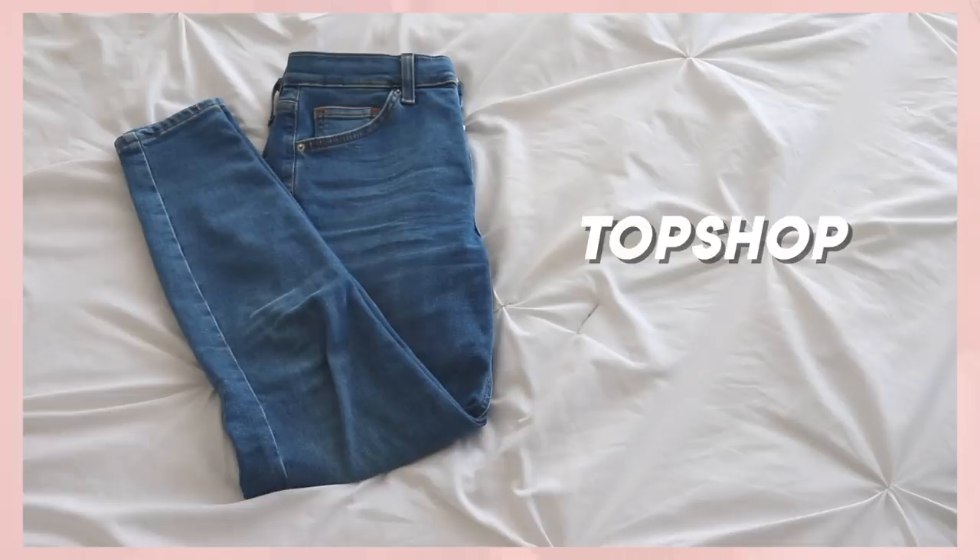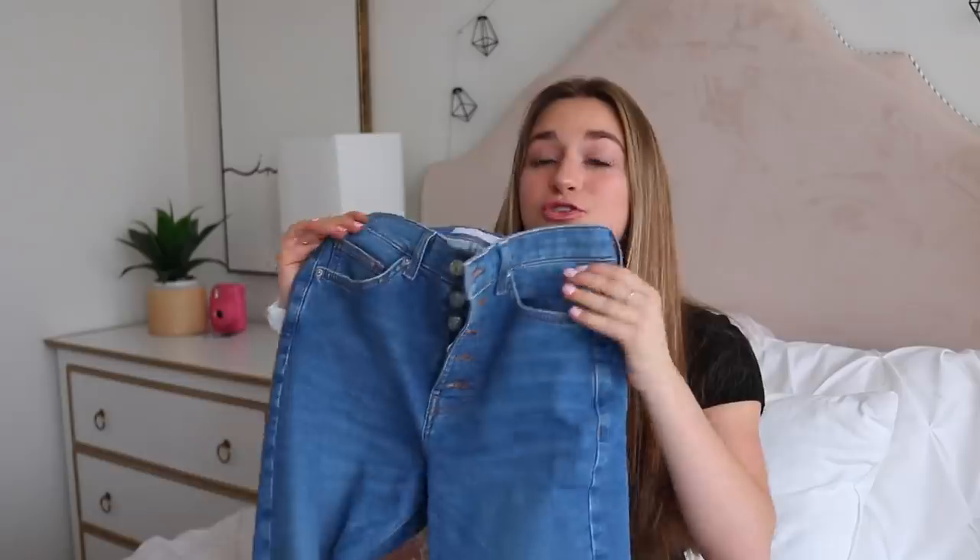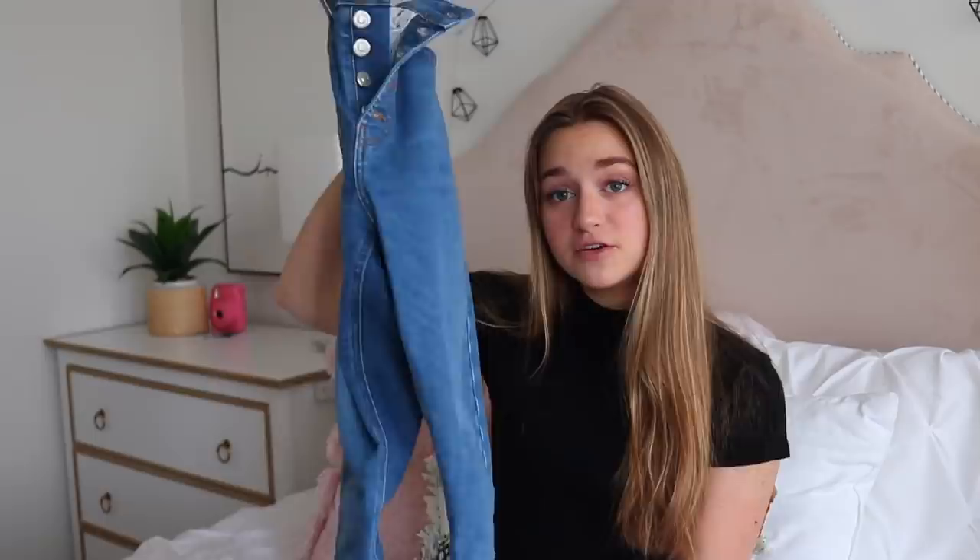Next I have my current favorite pair of jeans, from Topshop again — Topshop, please sponsor me. These are super high-waisted, which gives the illusion of longer legs if you have short legs. They have five buttons going up and I've gotten so many compliments on these jeans because it makes the outfit a little different. These are the petite ones and they cut off at the exact right length, so these are definitely my favorite.